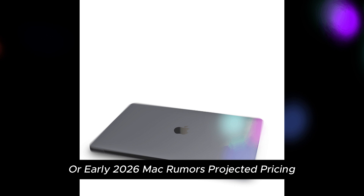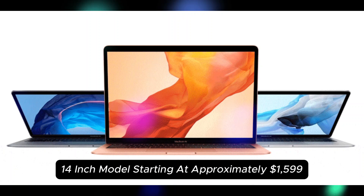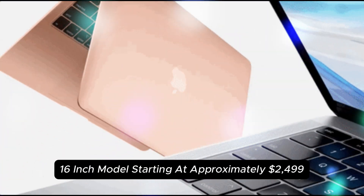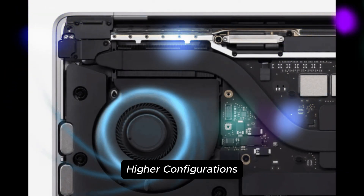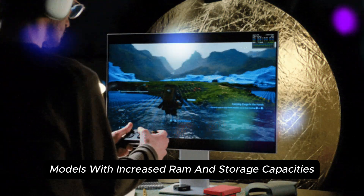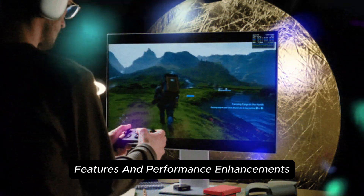The 14-inch model is projected to start at approximately $1,599, while the 16-inch model starts at approximately $2,499. Higher configurations with increased RAM and storage capacities may exceed $3,500, reflecting the premium features and performance enhancements.